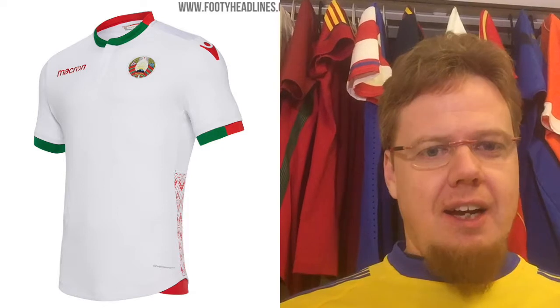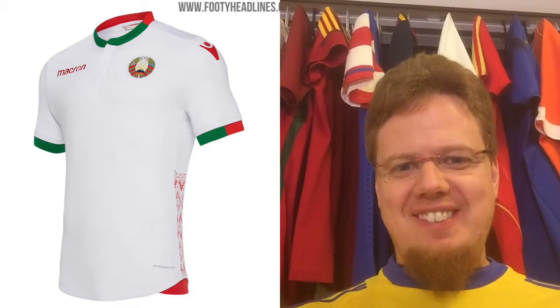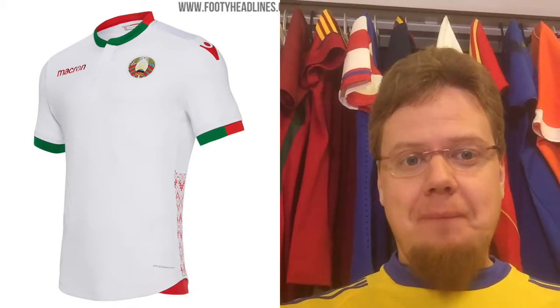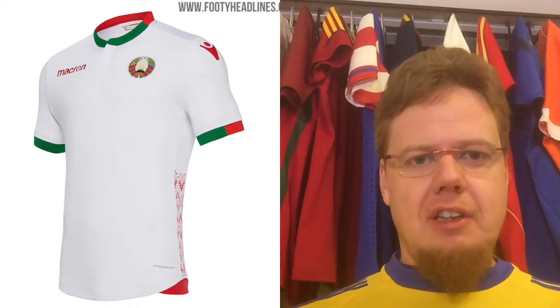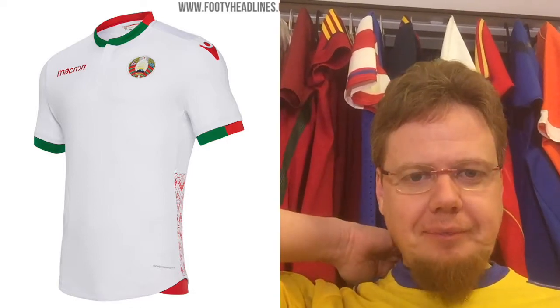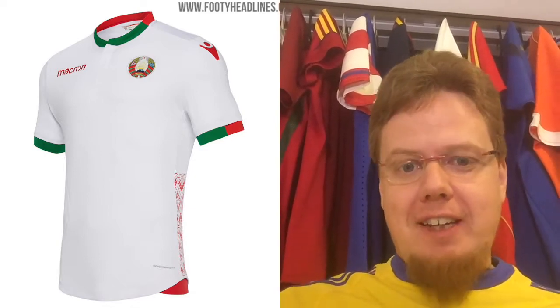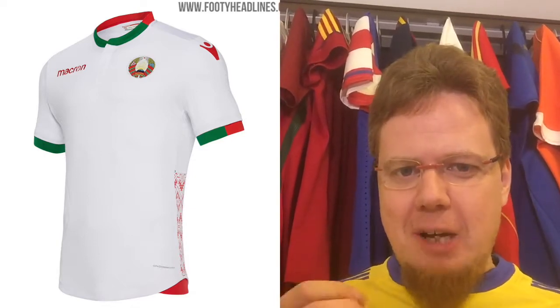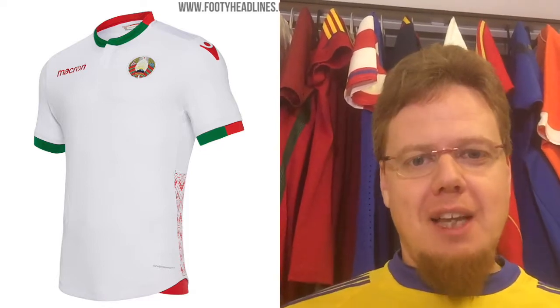The Belarus home shirt is really, really nice. It's a white jersey with the Soviet-style crest — they are still very much a dictatorship. It has a short standing collar, green on the front and red on the back. The same goes for the sleeve cuffs. The nicest feature is the pattern from the flag on the side — a really nice traditional pattern. I absolutely love that they incorporated it. The Macron logos in red make a lot of sense as well. Super shirt.